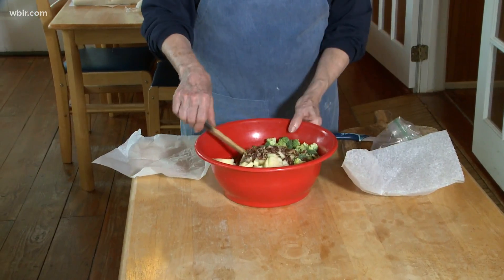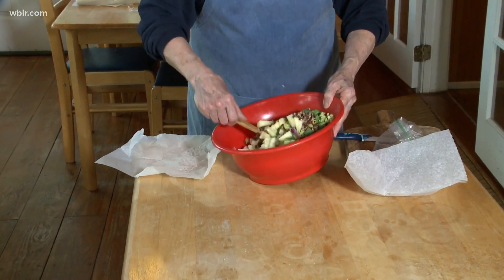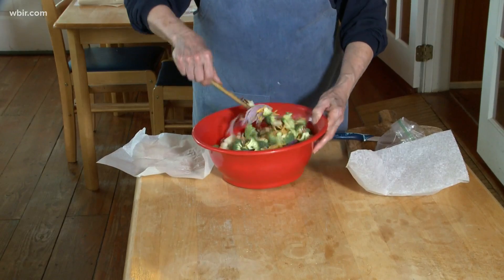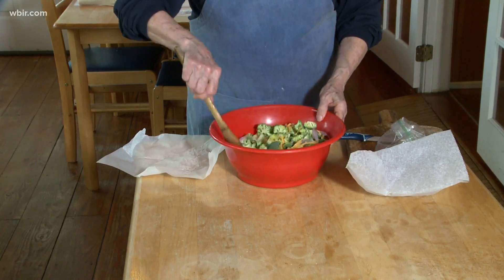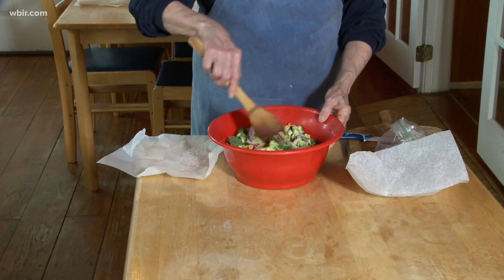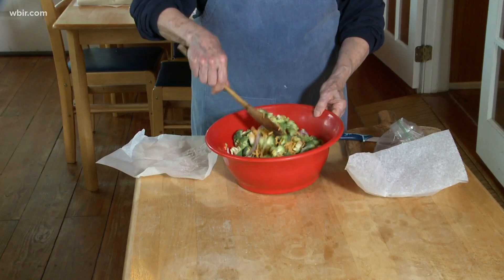Use the vinaigrette of your choice. We did a vinaigrette the other day called a French dressing that you may have kept the recipe. I think it would be really good on this salad.